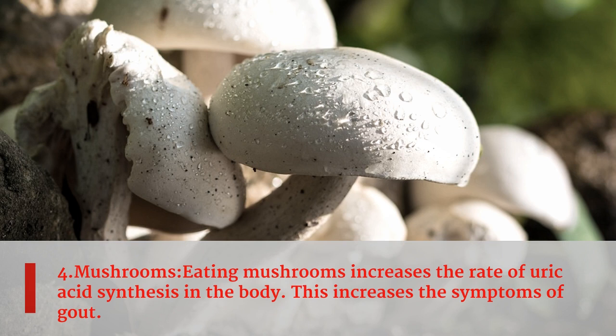Fourth food is mushrooms. Eating mushrooms increases the rate of uric acid synthesis in the body, which increases the symptoms of gout.